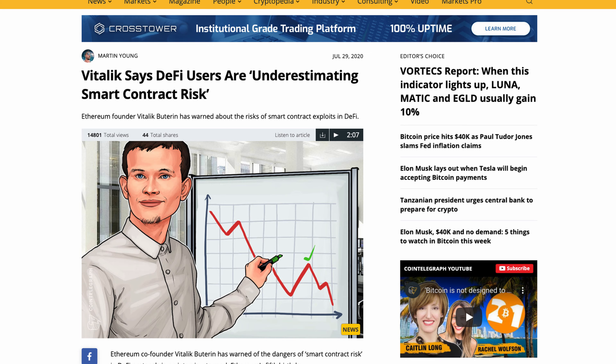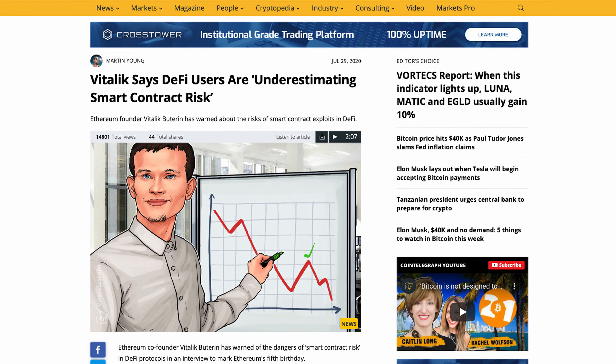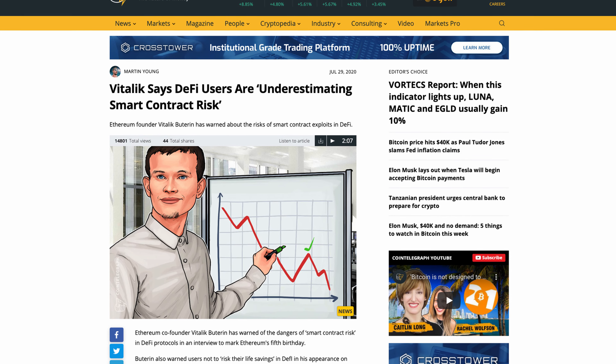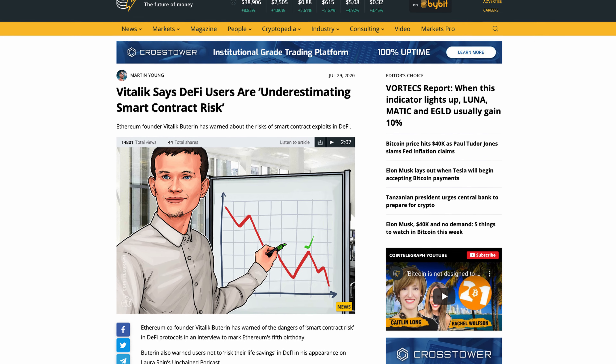Now onto the actual risks. Number one — the most obvious — is smart contract risk. This comes with any smart contract or DeFi platform on Ethereum. If there are bugs within the smart contract that's one of the biggest risks, which is why they're audited. But even with audits, there's always some attack vector people don't know about, so smart contract risk is always going to be there, especially with vaults because of how intricate they can be.